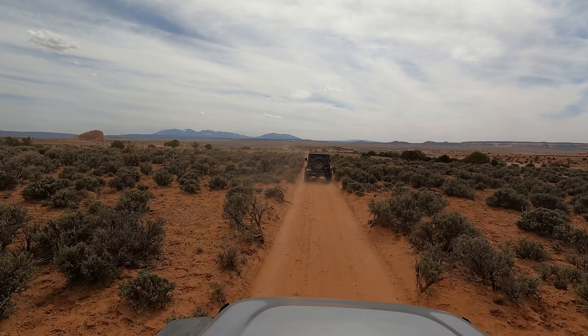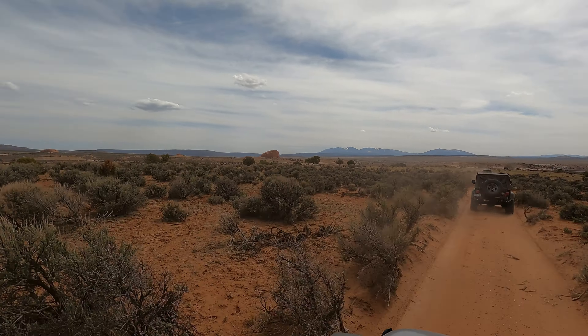We're going to finish this trail with some higher speed sand roads here. It's definitely pretty out here.